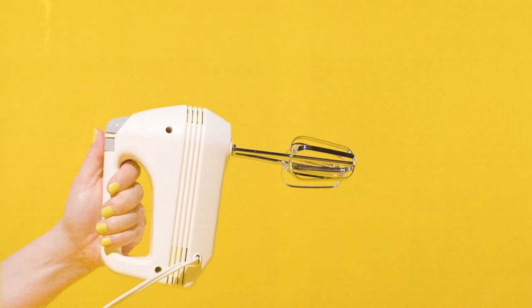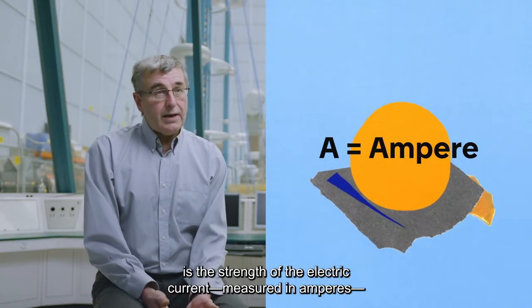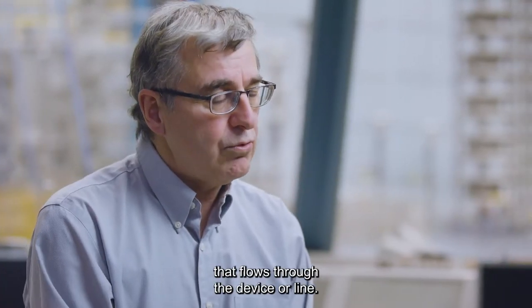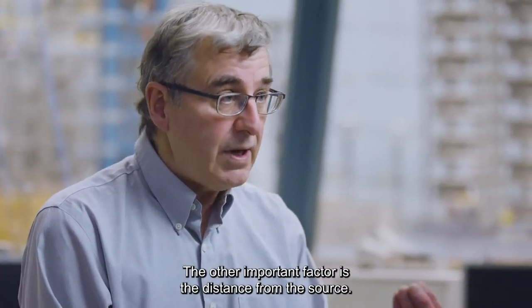Once you turn it off, the magnetic field disappears. The main factor that influences the magnetic field is the intensity of the electric current, which is measured in amperes, which circulates in a device or in a line. The other factor is the distance we are from the source.